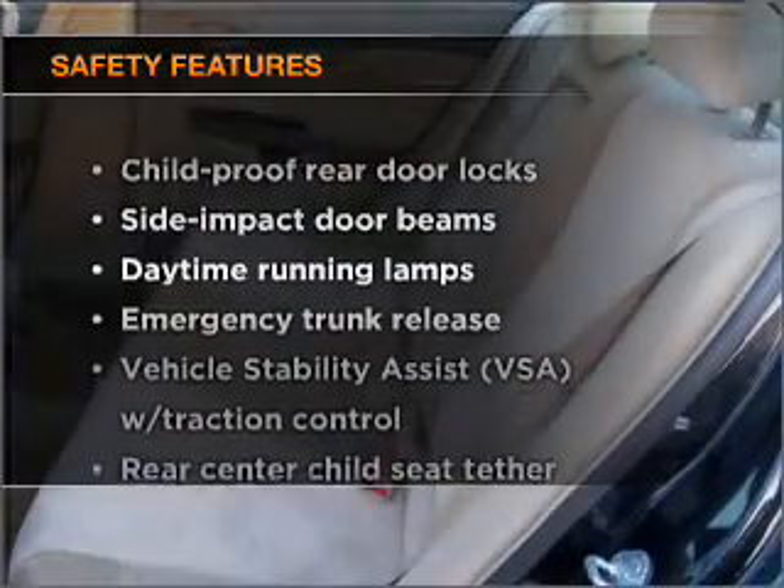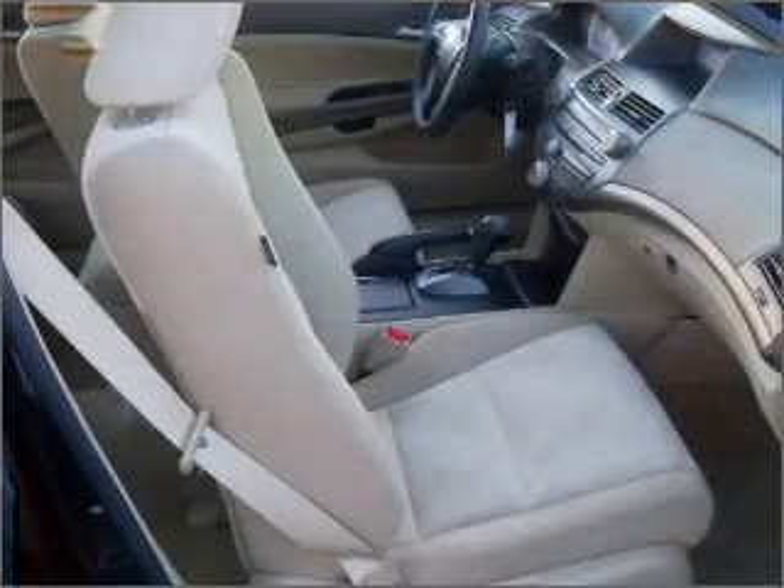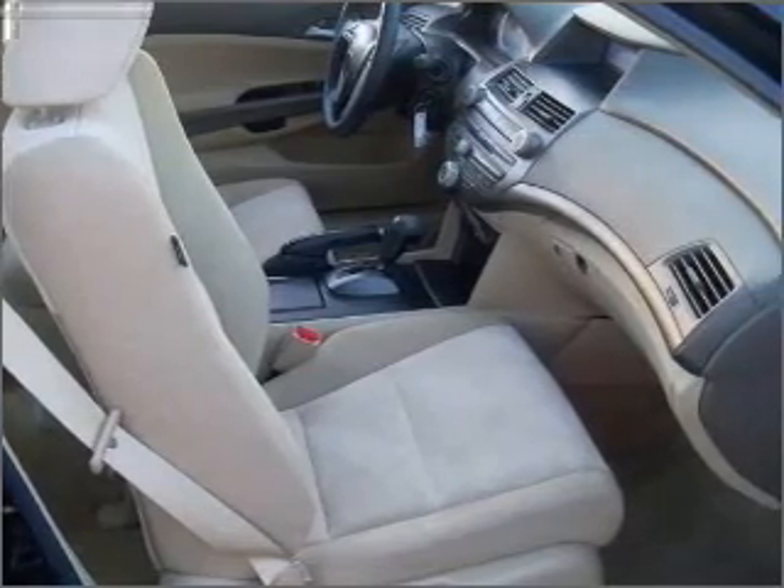If safety is a high priority, rest assured knowing that these top safety components are included. Stability control. Let us put you in the driver's seat today. Call or click to contact us.